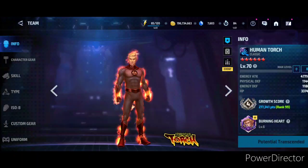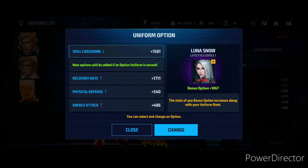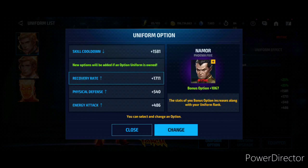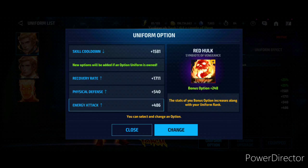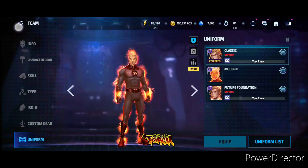The third one is actually the Human Torch, which is Mythic as well. The options are Luna Snow Lifestyle Series 1, the second option is Rocket Raccoon Marvel's Avengers Endgame, Namor Phoenix 5, Captain America Hydra Supreme, and Red Hulk Symbiote of Vengeance — which is a really good uniform — and the leadership as well.